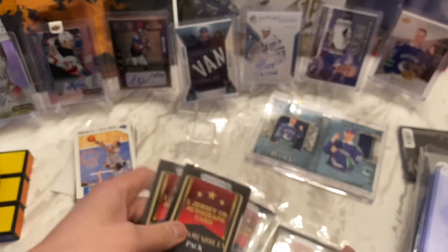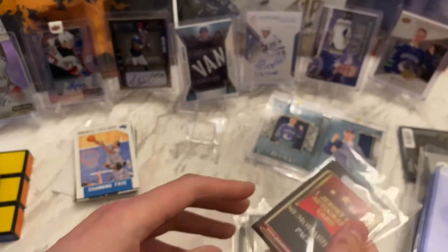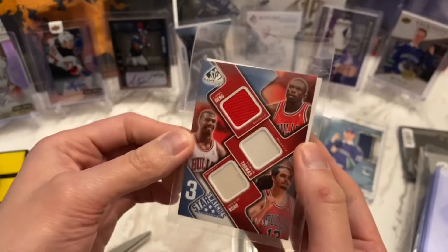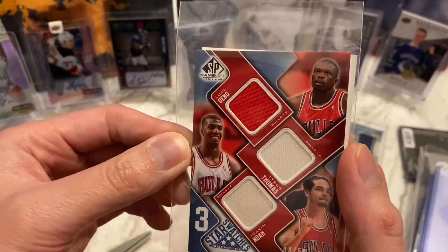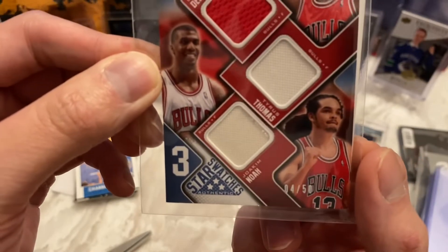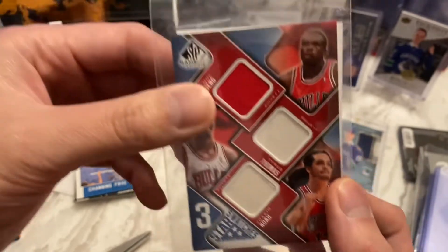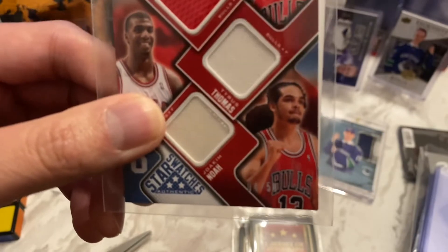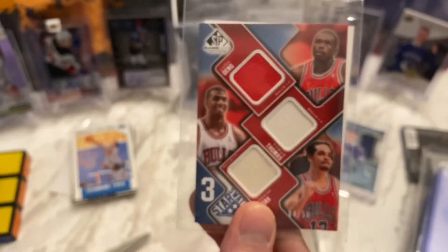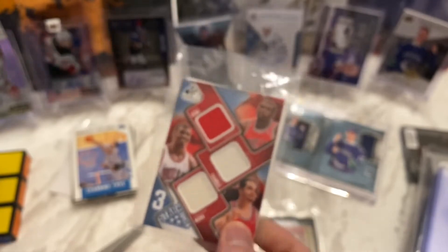I've got four of these memorabilia hit pack cards. First pack — wow, look at that! Three star swatches from SP Game Used, this is Upper Deck, and it's numbered four out of 50. I guess the one that's missing would be Derrick Rose, but that is awesome — holy, that is cool. Number four of 50 — man that is sweet, four of 50. I'll leave it in this little protective seal right now because I don't trust myself.